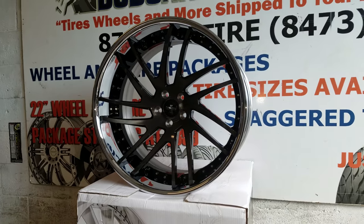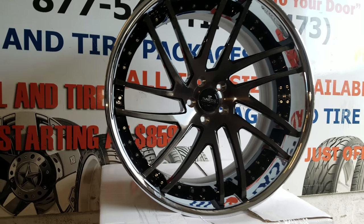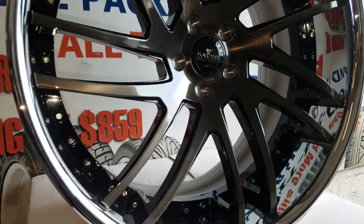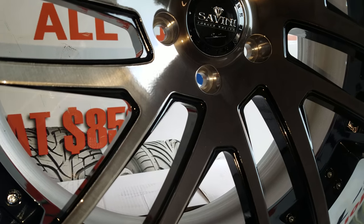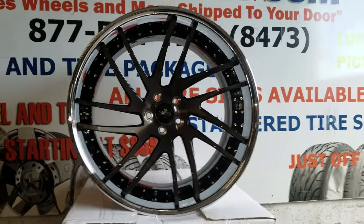Right now you're looking at the Savini SV49 Concave — great looking wheel. This is a unique finish; it's the brushed dark tint finish. I'll give you a close up with that. You can see the brushing behind the dark tint, black windows, great looking wheel, chrome lip.